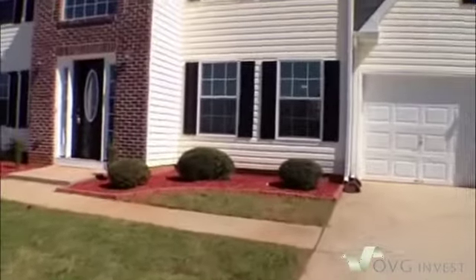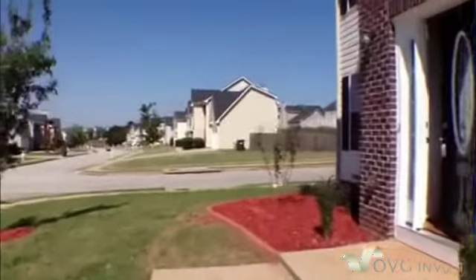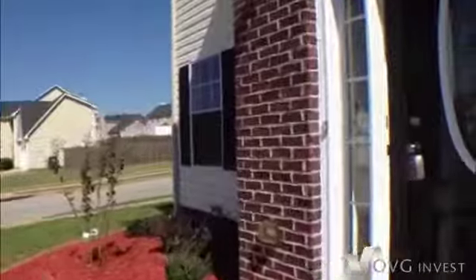Let's come on in and we'll take a look at this four bedroom, two and a half bath home. As we walk on in, the house sits on a corner lot as well — I didn't mention that.